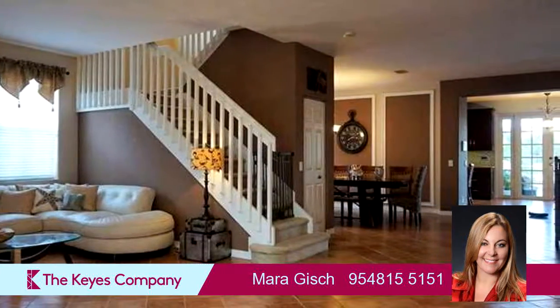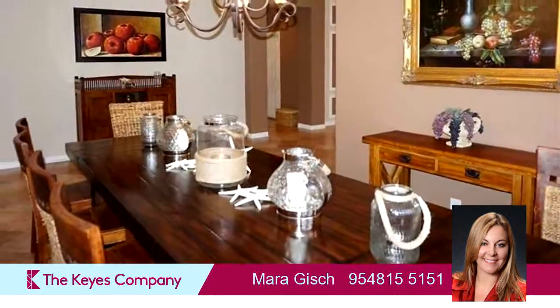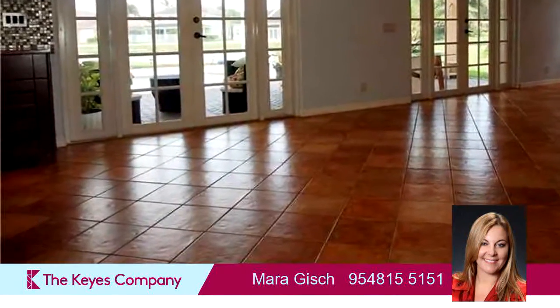On the outside, this property features a swimming pool, a patio, a barbecue, and a built-in gas grill. The approximate square footage is 3,855 square feet.